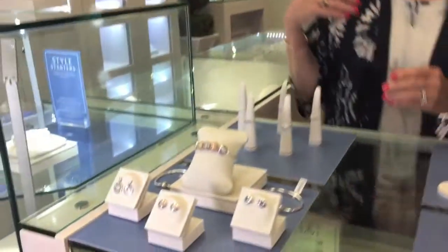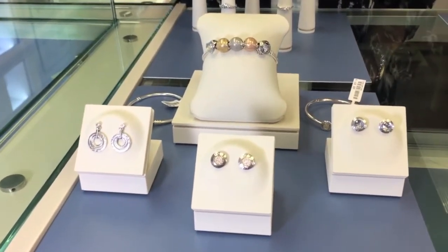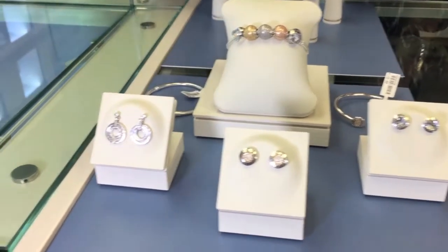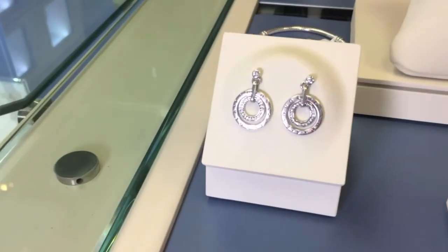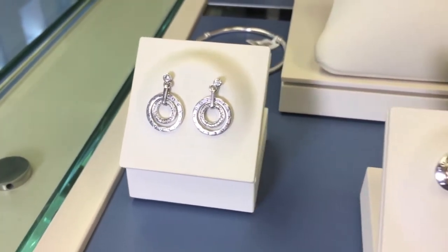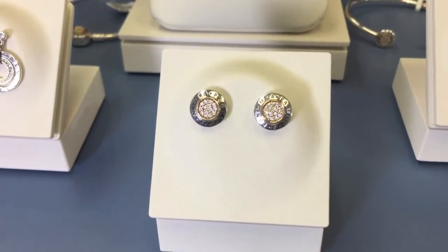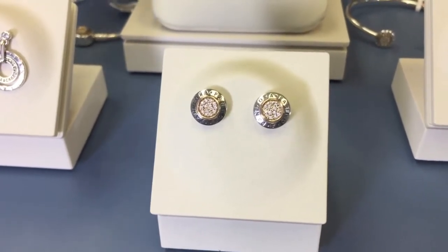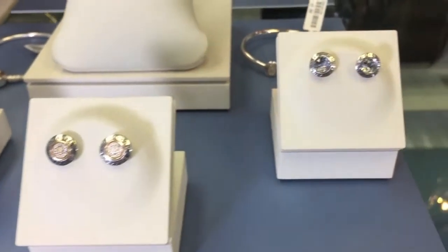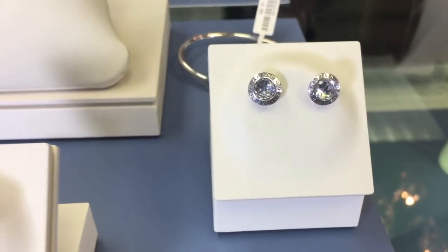We're going to begin with one of the classics of all of Pandora, which is the Signature Pandora. With the Signature Collection it always includes the name Pandora. Most of them have the sparkling crystals, and with each of the pieces they are available in the earrings, in the charms, in bracelets, and also in pendants. So it's great so that you can pair all of the collection together.